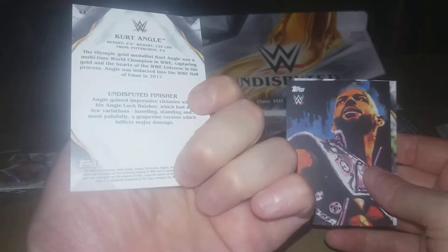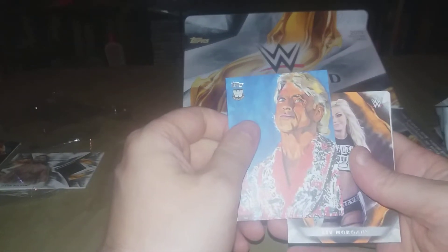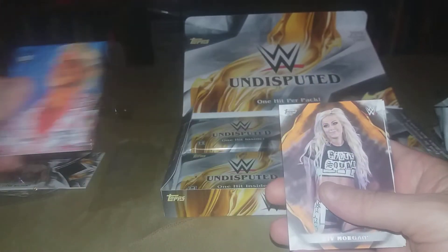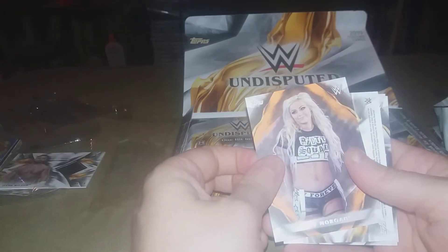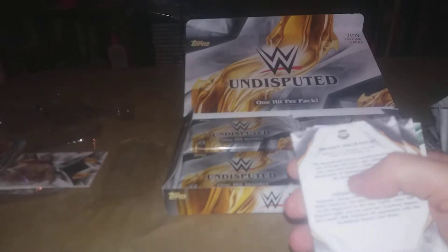We got Kurt Angle, we've got the Ricochet and Rob Shamburger portrait, and we got Becky Lynch. We got a Flair portrait — that'll definitely go with my Flair display, that's cool. We got Liv Morgan, and I saw there was a hit there: Liv Morgan orange numbered to 99.